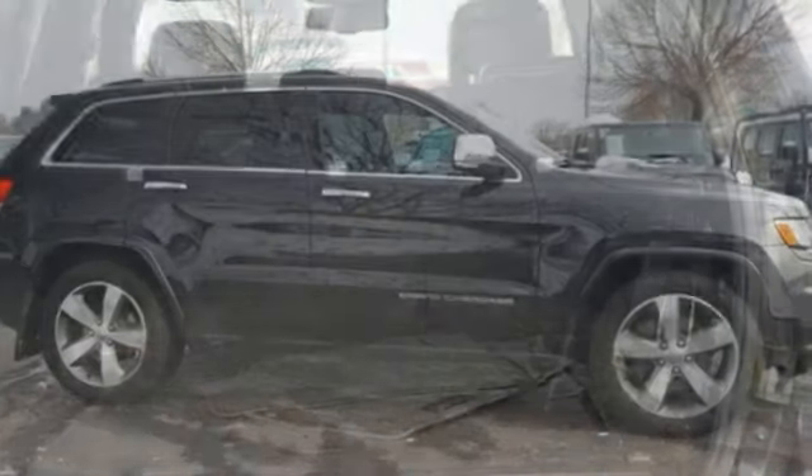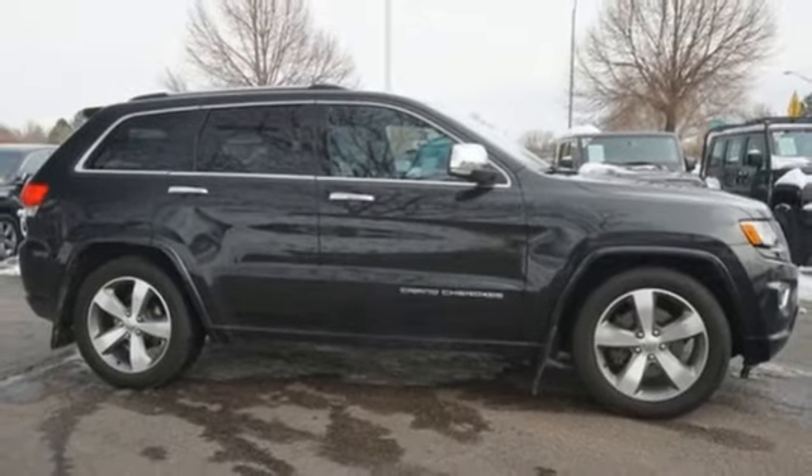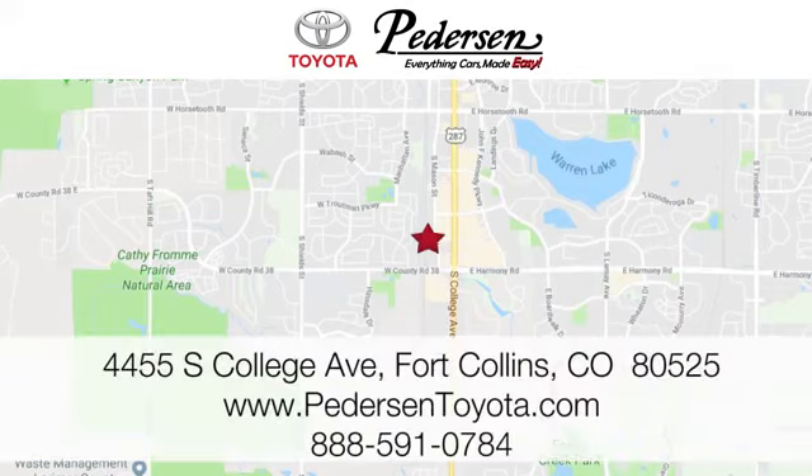The Jeep life fits your life. You'll never know until you try. Test drive it today. Call, click or visit us today. We're conveniently located at 4455 South College Avenue in Fort Collins, Colorado, or online anytime at petersontoyota.com.